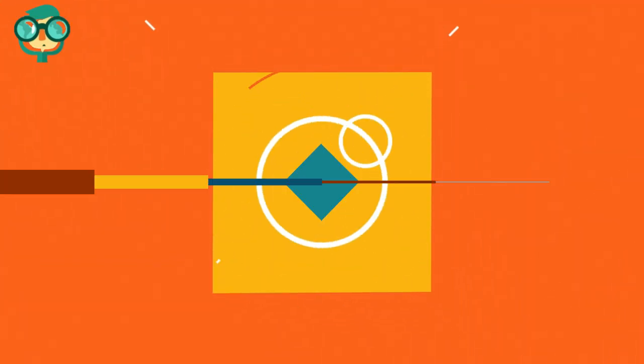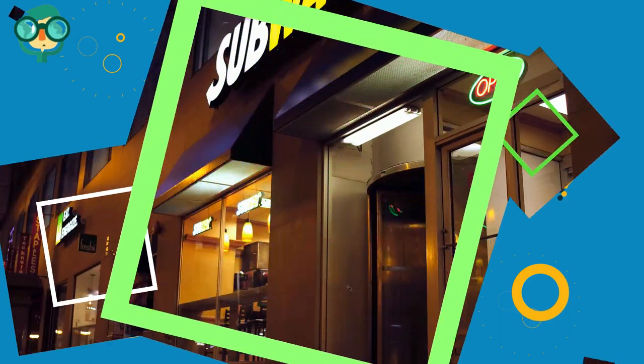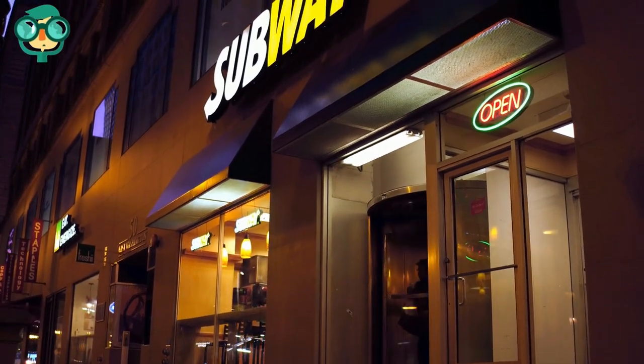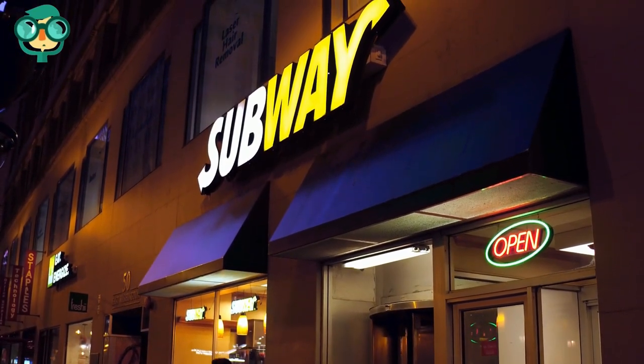Today, we will talk about how to buy a restaurant franchise. Let's have a look at the details. Restaurants are one of the most common types of franchises and are worth considering if you are interested in franchising a business.